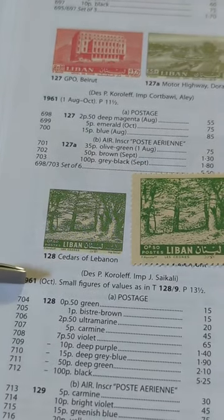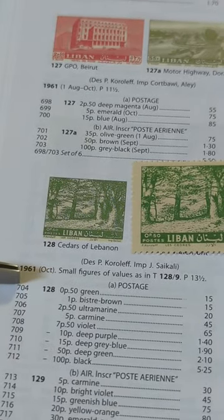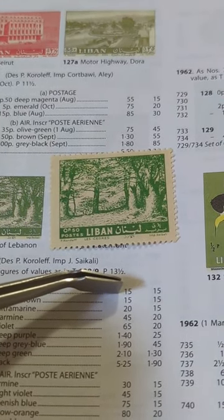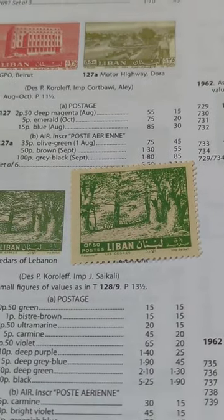It was issued in October 1961. The listing number is 704, and the price value for a mint version of the stamp is 15 pence, and it's also 15 pence if it happens to be used. Easy.